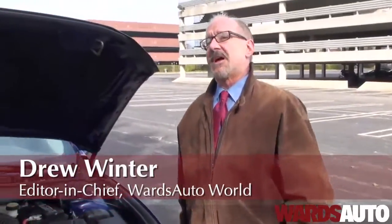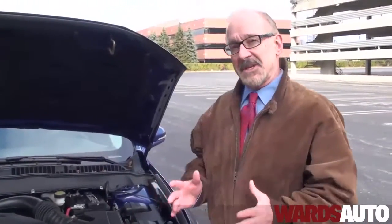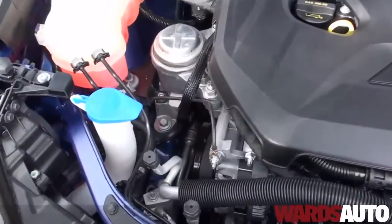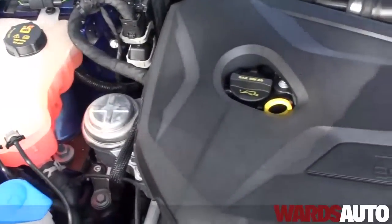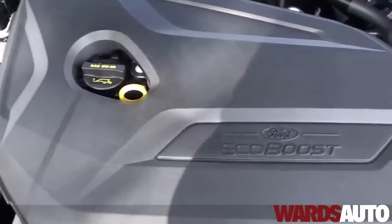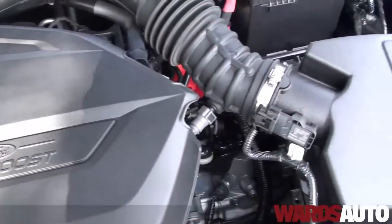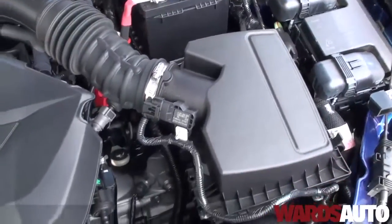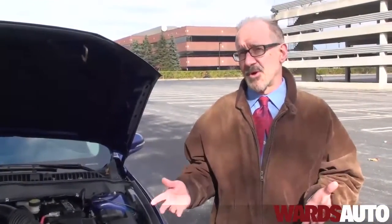Hi. We're here with the Ford 1.6 liter EcoBoost engine in the Ford Fusion. Oddly enough, ten years ago, a MINI introduced the MINI Cooper with a 1.6 liter engine. At that time, everyone was concerned that the public wouldn't accept a tiny 1.6 liter engine in a U.S. car. There were a lot of questions. Well, there aren't any questions anymore. There are a lot of 1.6 liter engines and even smaller 1.4 liter engines in the U.S. marketplace.